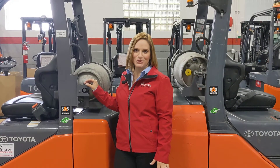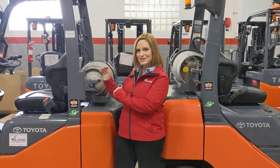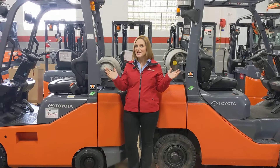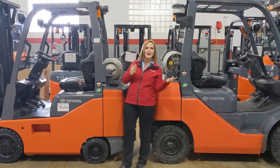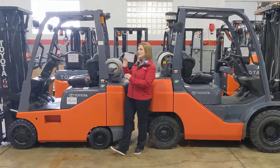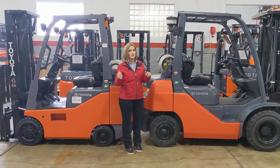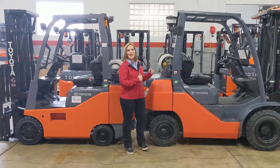Hi, I'm Diane at Williams Toyota Lift, and today I'm going to talk to you about the differences between cushion and pneumatic. Our customers ask us all the time, do they need a cushion truck or a pneumatic truck? And actually it's as easy as asking, do you need an indoor truck, which would be cushion, or do you need an outdoor truck, which would be pneumatic?